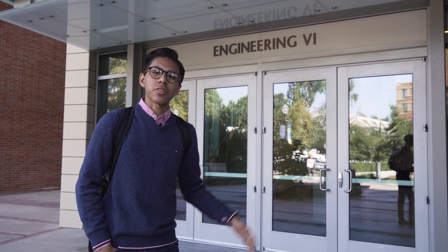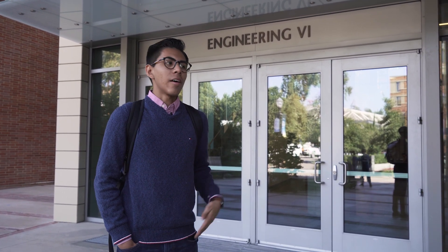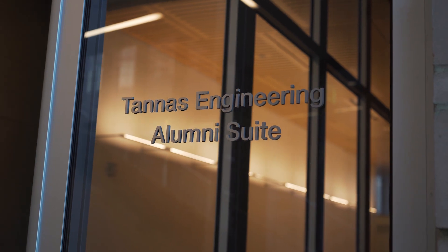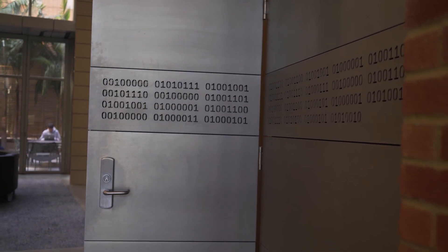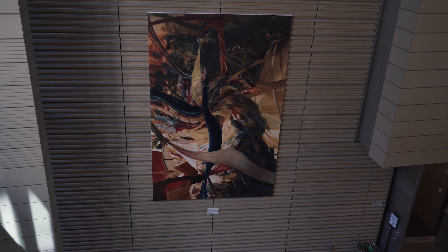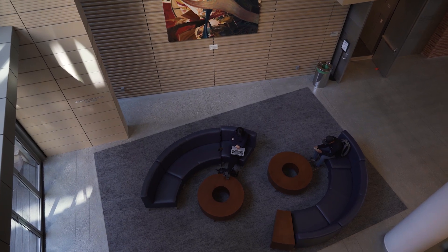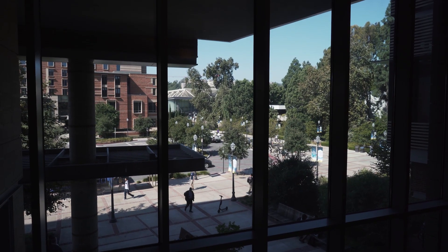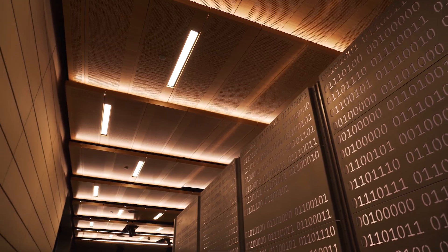This is Engineering 6, one of the newest buildings on campus. Here we have a lot of research laboratories providing cutting-edge research in the School of Engineering. I have a lot of info sessions and seminars here pertaining to outside experience, such as career fairs by Google, Facebook, and other companies that provide a myriad of resources for students in the School of Engineering to put their knowledge into real-world use. The cutting-edge research here inspires us to use what we know in the classroom and apply it to our daily lives.